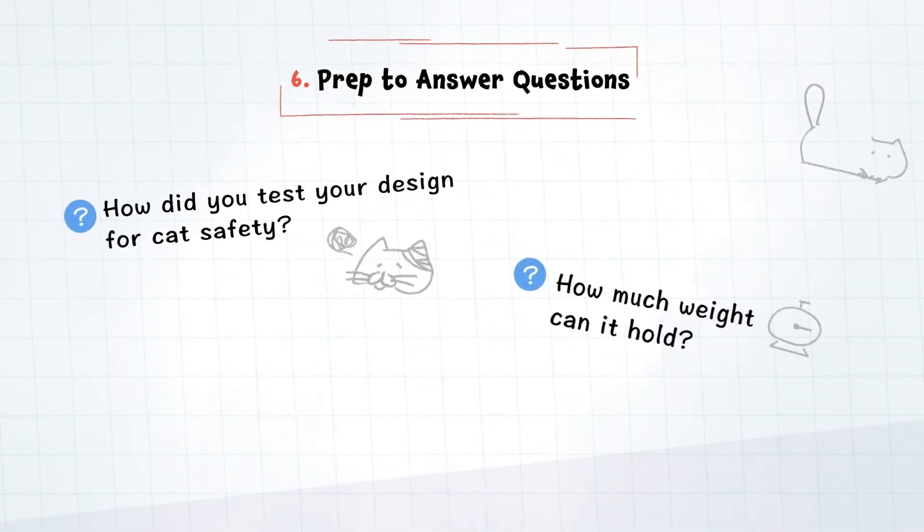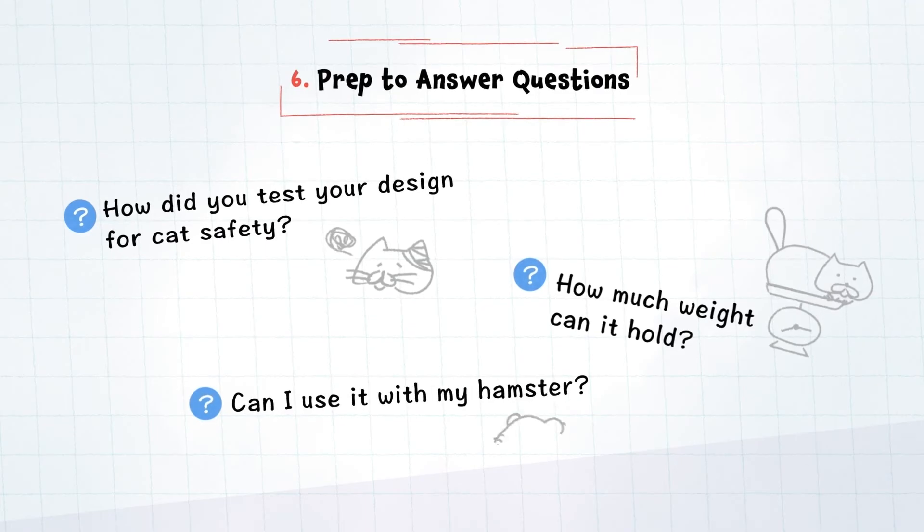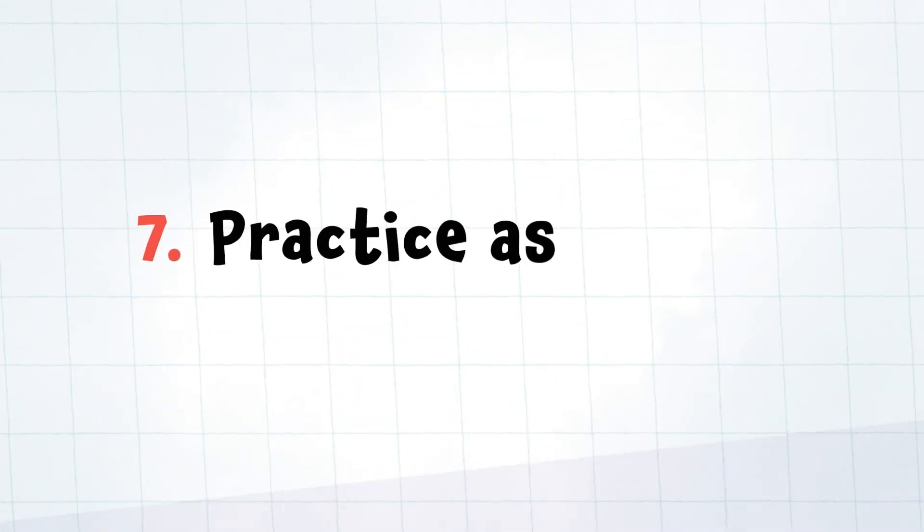If you don't have an answer to a question, tell them that you will find out and report back later. Seven: and of course, practice as a team.